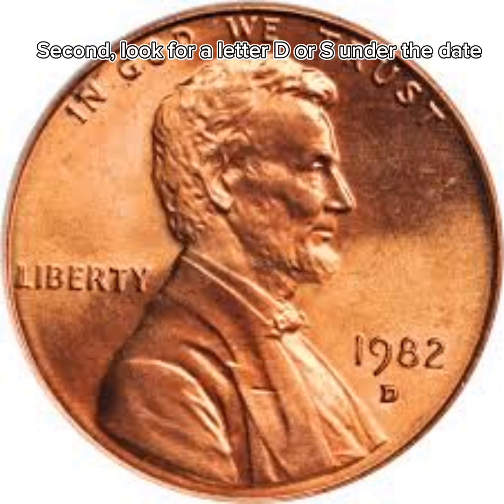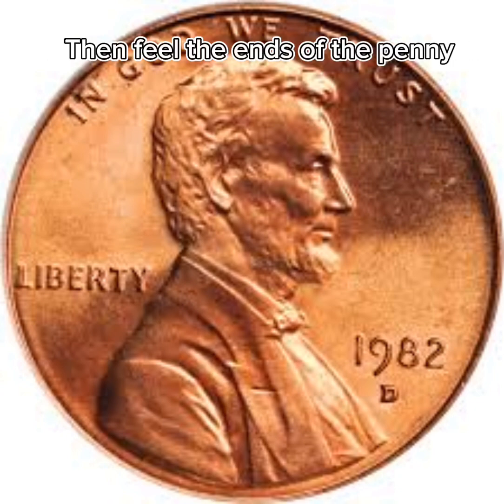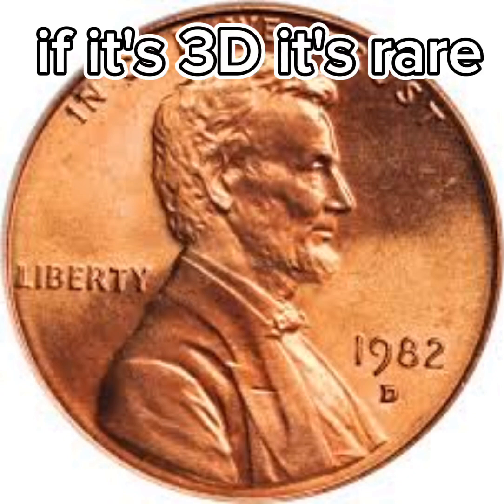Second, look for a letter D or S under the date. Then feel the ends of the penny. If it's 3D, it's rare.